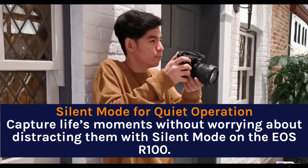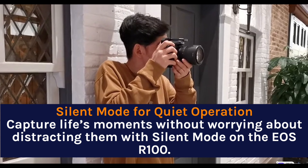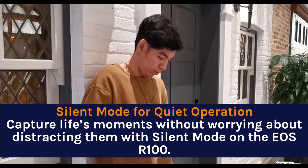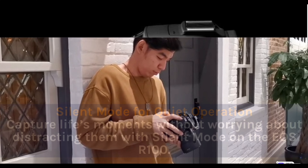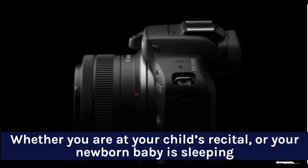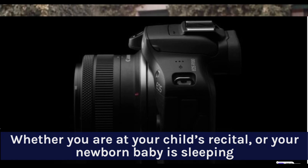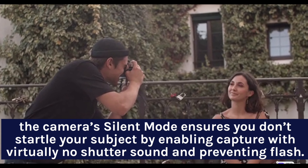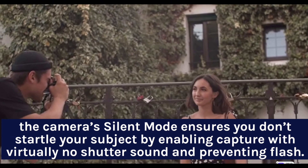Silent mode for quiet operation — capture life's moments without worrying about distracting anyone. Whether you are at your child's recital or your newborn baby is sleeping, the camera's silent mode ensures you don't startle your subject by enabling capture with virtually no shutter sound and preventing flash.